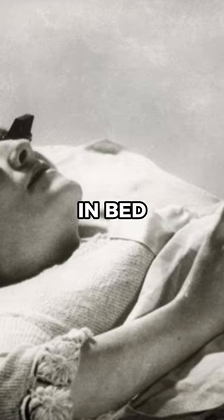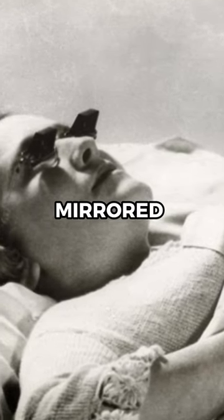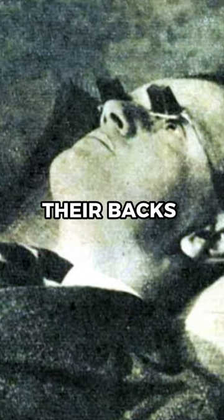Hate straining your neck reading in bed? The 1936 mirrored Hamblin glasses allowed wearers to see at a 45-degree angle so that they could lie on their backs and read.